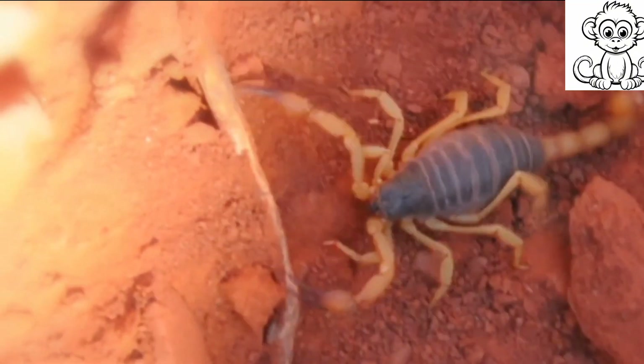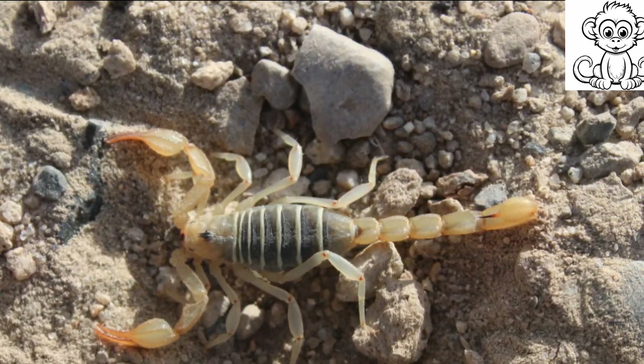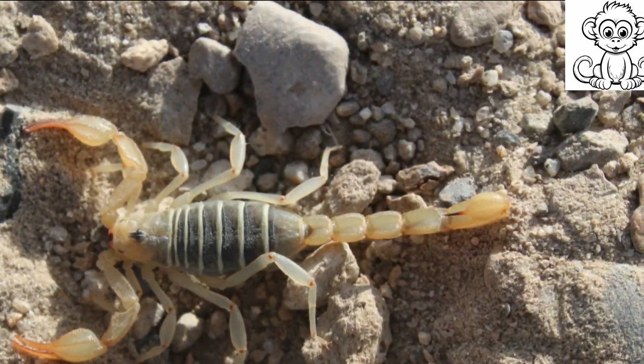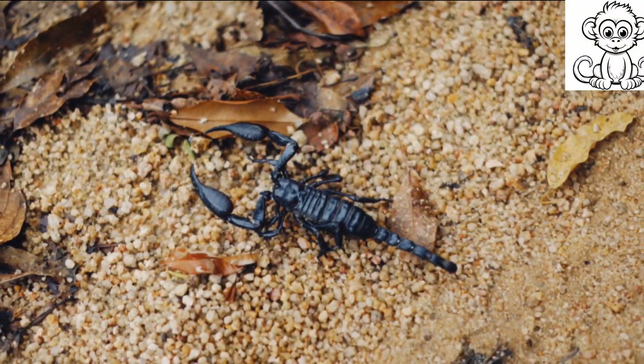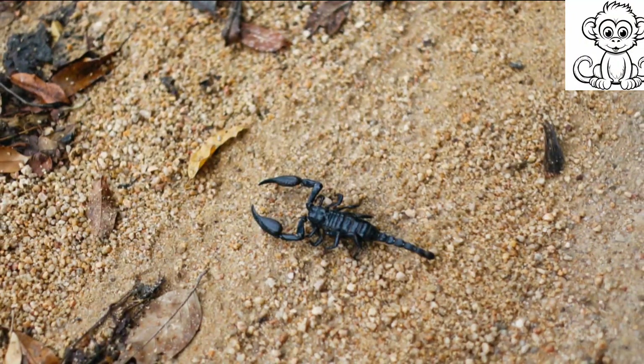Scorpions, with their remarkable ability to adapt and survive, have stood the test of time. In fact, they have weathered waves of mass extinctions that wiped out many other species. They have seen continents drift apart, mountains rise, and climates drastically change.